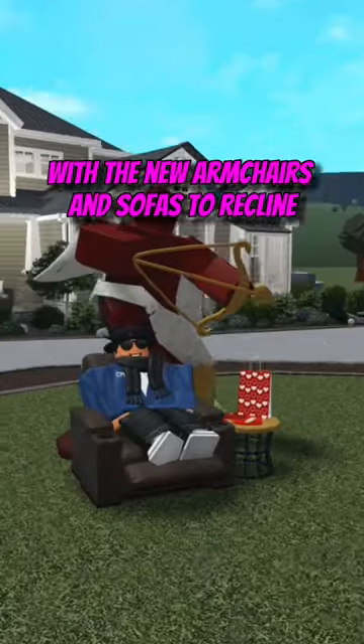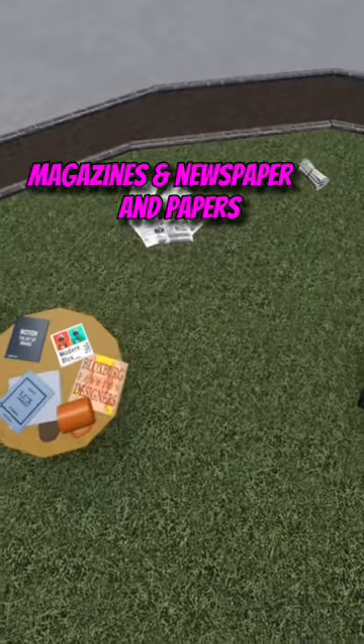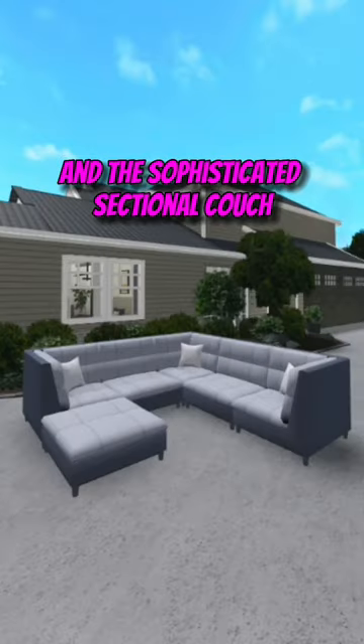Finally, we now have the ability with the new armchairs and sofas to recline some of them. Modern books, magazines, and newspapers and papers. Three different sofas including the simple sectional couch, the reclining leather couch, and the sophisticated sectional couch.